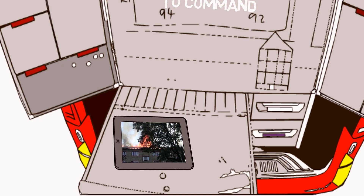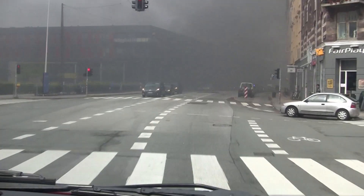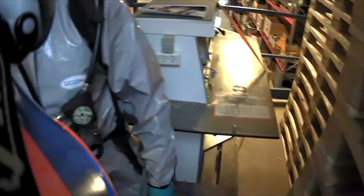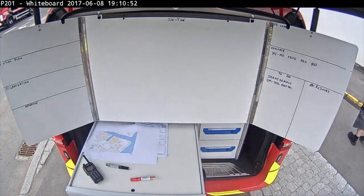Whether it's from mast-mounted pan-tilt zoom cameras, dash cameras, drones, CBRN units, helmet cameras, or the tactical assessment from a whiteboard camera.